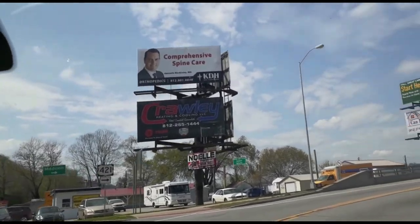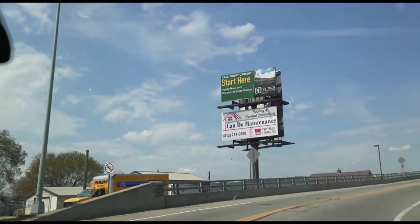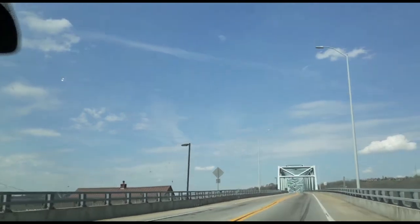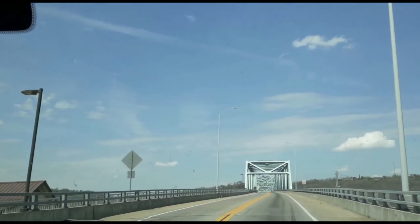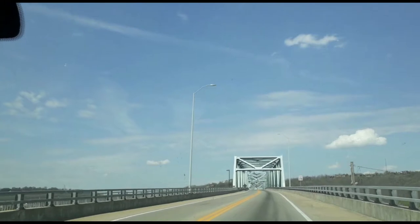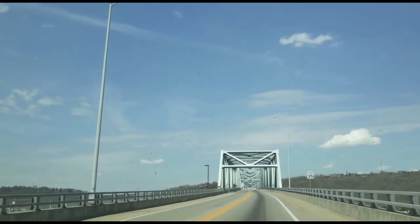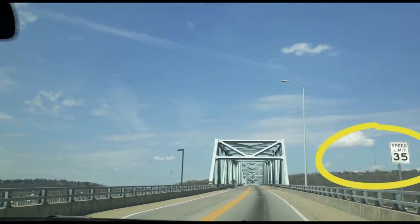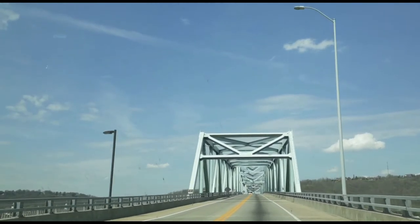We're going toward Madison, just outside of Milton, Kentucky, and here is the Ohio River. Oh, and it's a little bumpy. Speed limit 35. This bridge doesn't look as narrow as we were told.